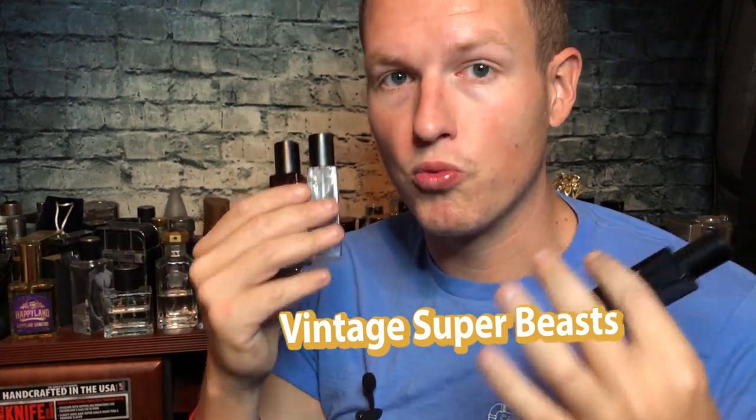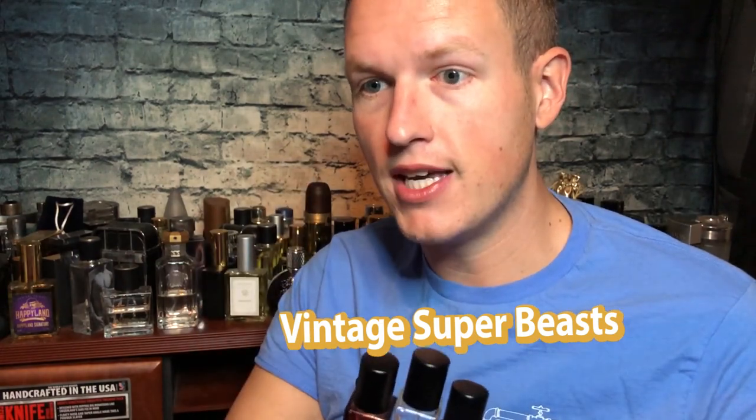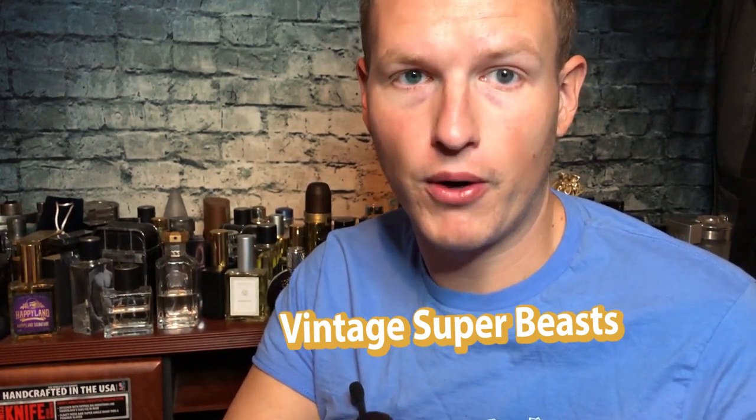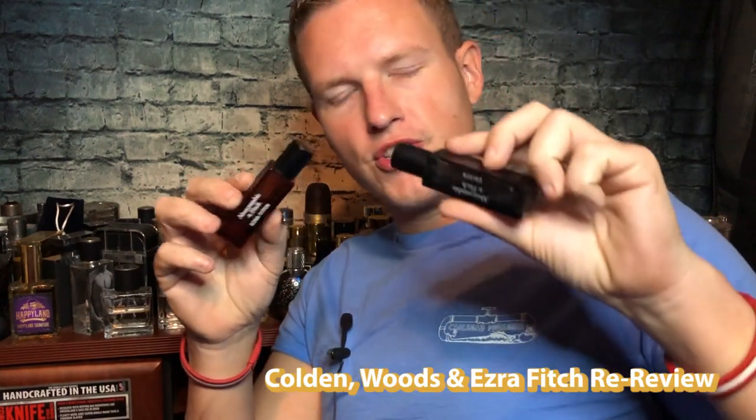These were when Abercrombie and Fitch were really, really good. If they were making these kind of scents now, I would say that Abercrombie is a top tier fragrance house. Hey, what's up guys, it's Josh here. I just want to do a quick little review today, reviewing three classic Abercrombie and Fitch scents.